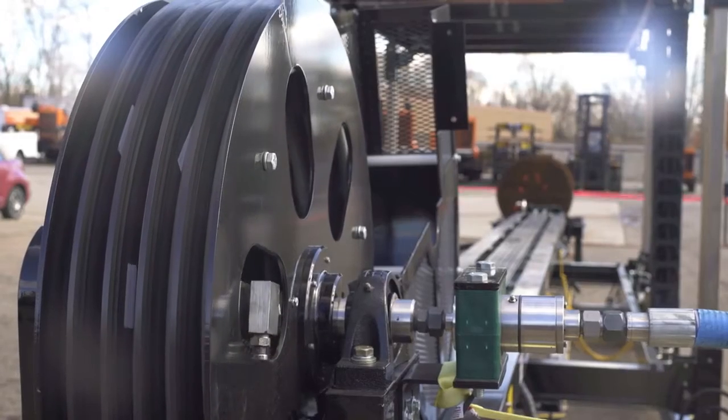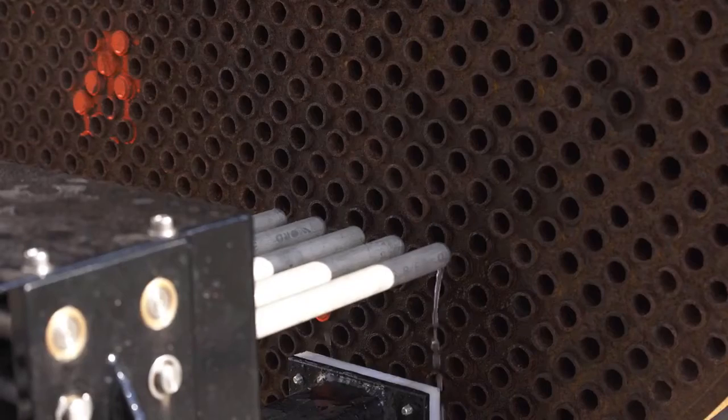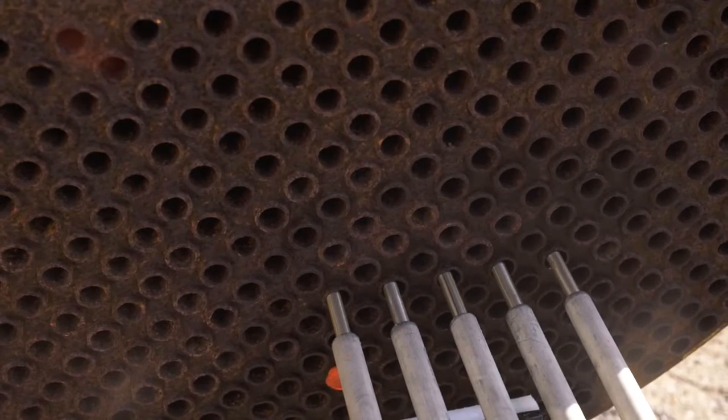A new hose reel management system eliminates hose tangling issues and keeps hoses channeled and moving freely during operation. The lance hose size has been increased to five-sixteenths of an inch, which increases flow capacity and significantly reduces any pressure drop issues.